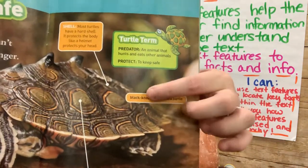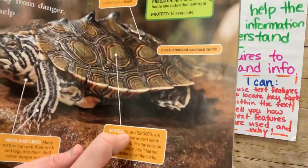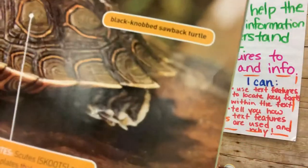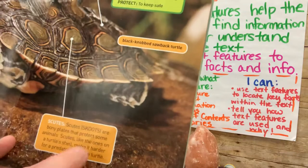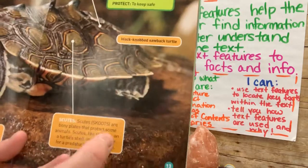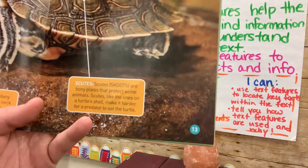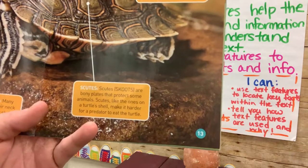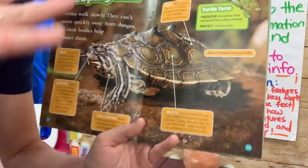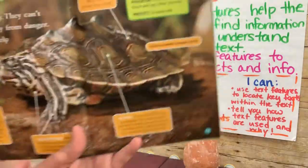This is a black-knobbed sawback turtle. We can look and see 'scoots' — spelled S-K-O-O-T-S, with pronunciation in parentheses telling me how to say it instead of how I might normally pronounce it. 'Scoots are bony plates that protect some animals. Scoots, like the ones on a turtle shell, make it harder for a predator to eat the turtle.' I can imagine: if an animal was trying to bite into a turtle, those scoots must be really uncomfortable in its mouth, and it would probably release its bite and say you're too hard to eat.